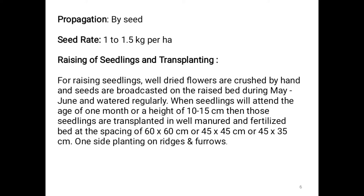Transplanting is done when seedlings reach 1 month of age or a height of 10 to 50 cm. Seed rate is 1 to 1.5 kg per hectare. Spacing used is 60×60, 45×45, or 45×35 cm.